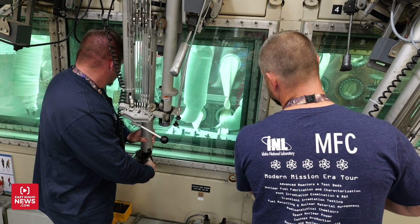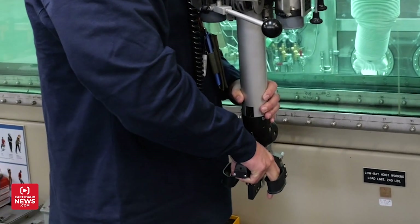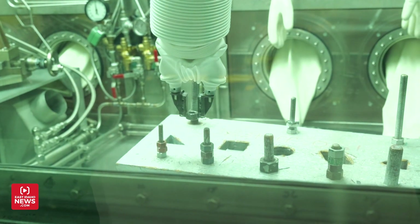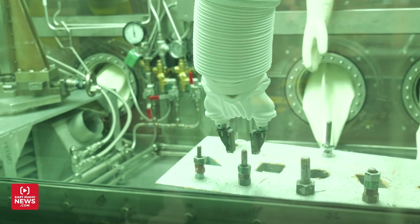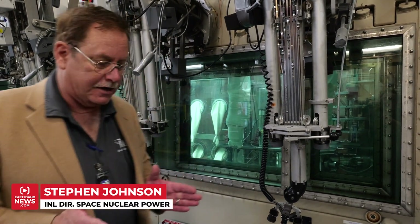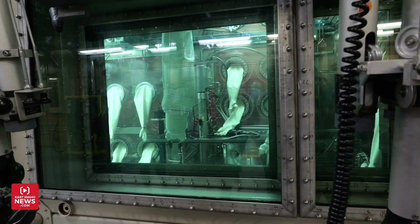The generators then go into this inert atmospheric assembly chamber. Scientists use controllers to move robotic arms as radioisotope heat sources are placed into the RTGs. When we're actually doing operations, this is filled with water — about one foot thick. Water is a very effective neutron shield, so it protects the people.